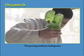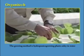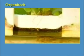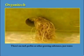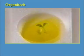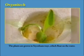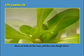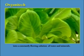The growing method is hydroponics — growing plants solely in water or a nutritive solution. There's no turf, perlite or other growing substances, just water. The plants are grown in styrofoam trays which float on the water. There are holes in the trays and the roots tangle down into a constantly flowing solution of water and minerals.